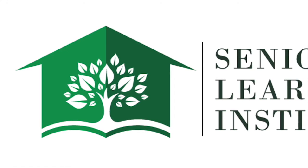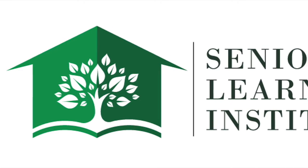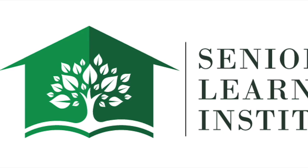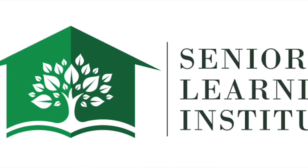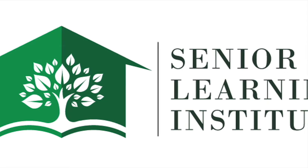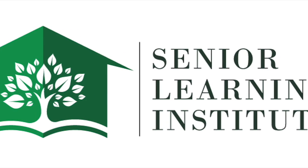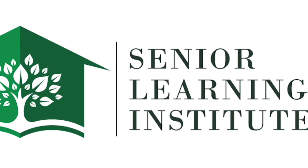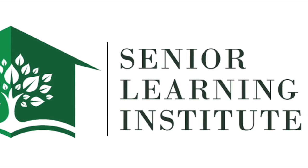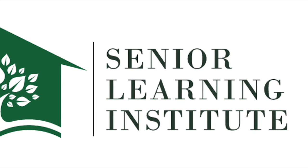Welcome back to another Senior Learning Institute's Educational Moment, where older adults and their loved ones turn for honest and straightforward information. In just a few minutes, you'll enjoy bite-sized, easily digestible nuggets of knowledge, empowering you to make the right decision the first time. Here's our founder, certified senior advisor, seniors real estate specialist, nationally syndicated podcaster and speaker, the advocate you can trust, Mr. Ted Gottlieb.